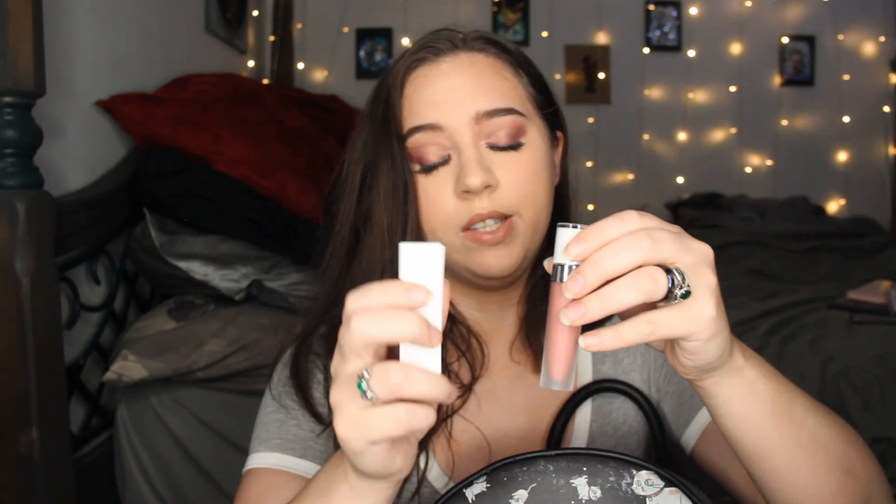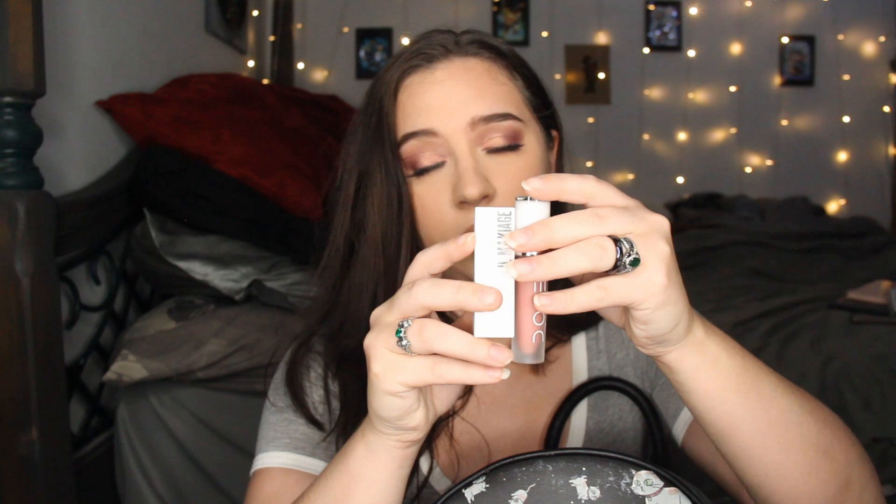For the smaller pocket, I have more receipts, my inhaler just in case I need it, and motion sickness pills because I sometimes get motion sickness in the car. Whatever lipstick I'm wearing on the day I film is usually the lipstick that's in my bag.